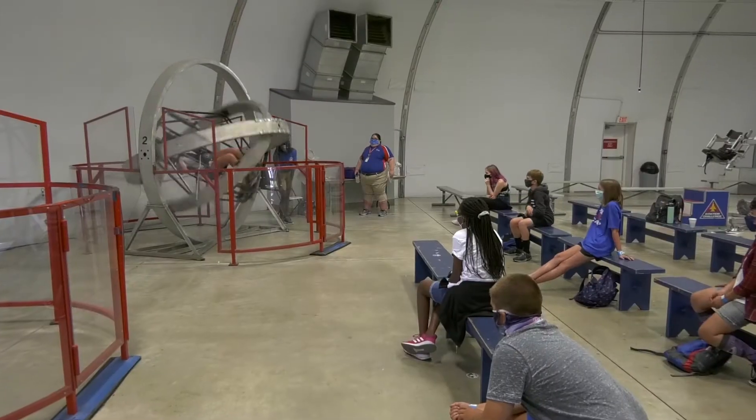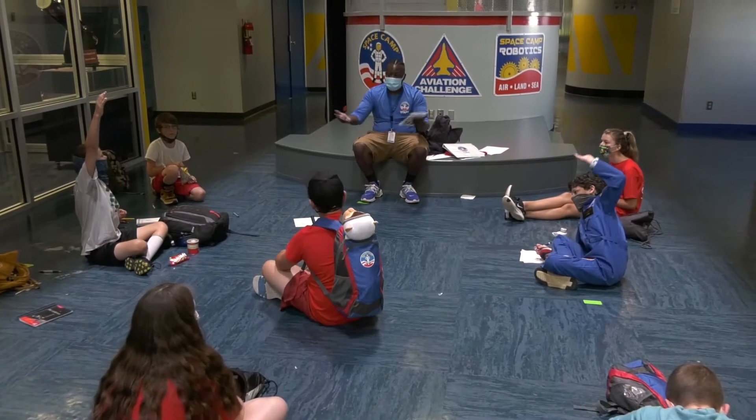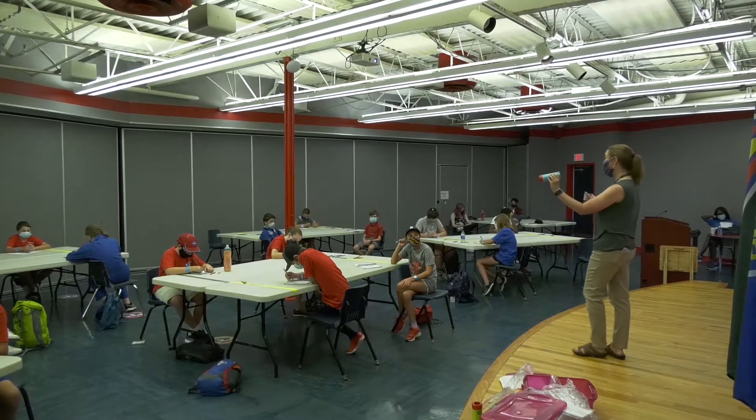During the check-in process you'll learn important information to know during your stay. You'll learn your room number, your team assignment, and important social distancing procedures. Teammates are now spaced out to allow room to social distance, even within the bunk rooms, with a smaller number of trainees in each space.